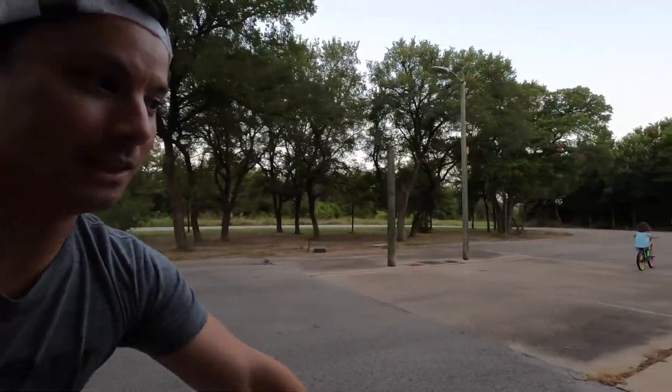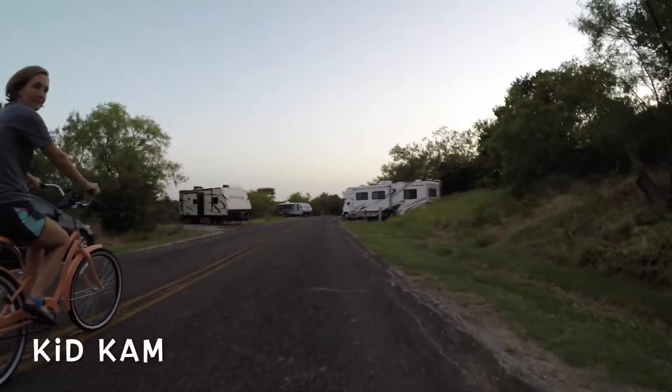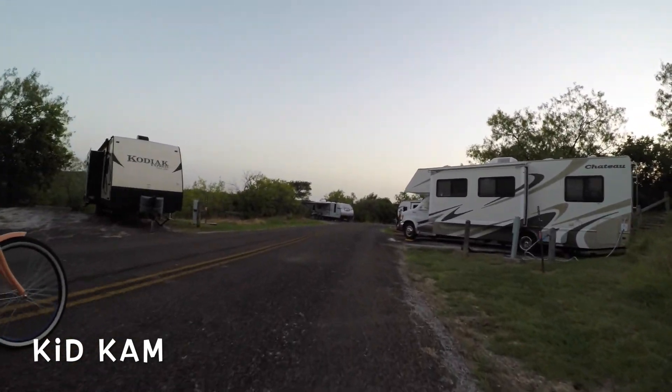We're actually about to pass one of two dump stations that they have here. It's pretty nice that they've got two, and these dump stations have like three lanes. Look at this thing — one, two, three. Thank goodness — why is it so big?